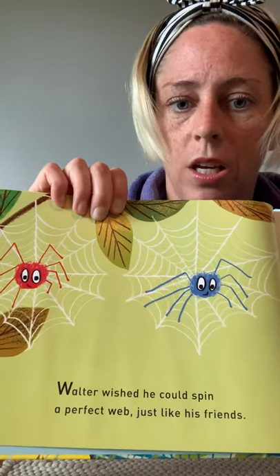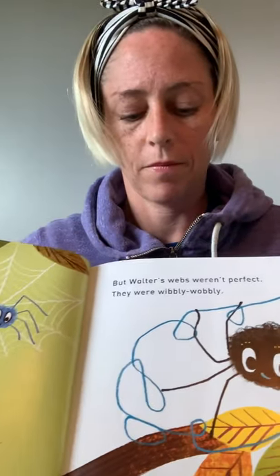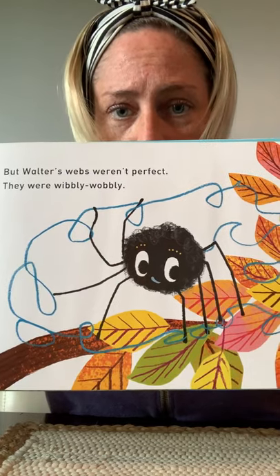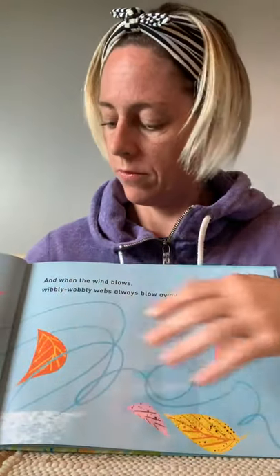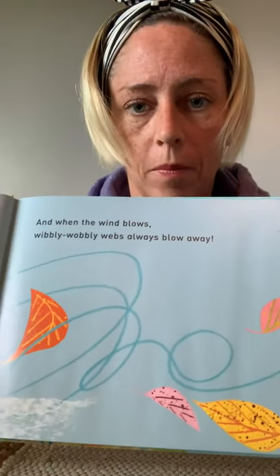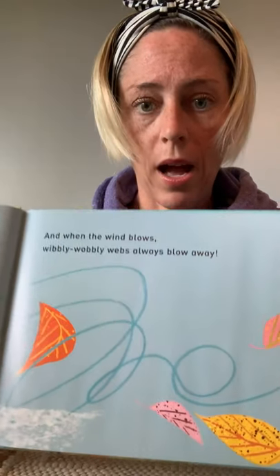Walter wished he could spin a perfect web just like his friends. But Walter's webs weren't perfect. They were wibbly wobbly. And when the wind blows, wibbly wobbly webs always blow away.